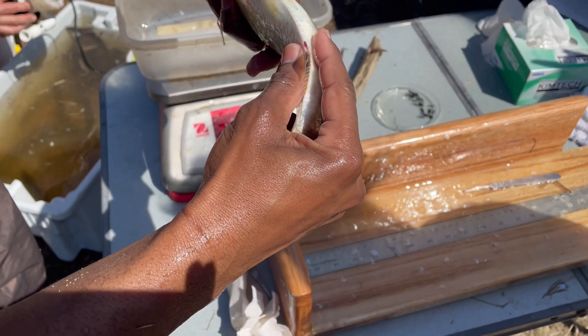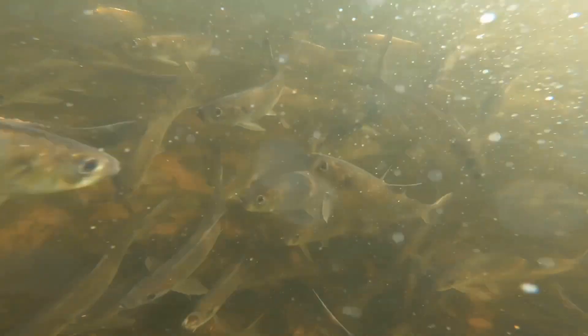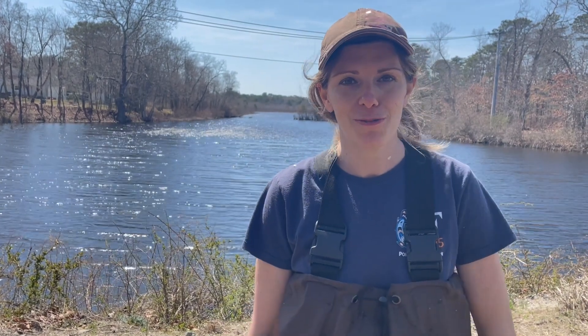Today we started a study but we will continue looking at these tags for several years — this is part of an ongoing study. We're also looking at camera footage to see how many fish we are getting every year, so we hope to find more and more alewife using the river over time.